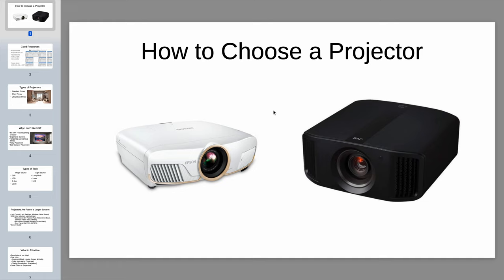Hello, in this video we'll be going over how to select a projector for your home theater. This is going to be a rather long video covering topics such as good resources for finding a projector, different types of projectors, the technology behind them, considerations for your room, what you need to prioritize when selecting a projector, and finally some recommendations at specific price points and use cases.